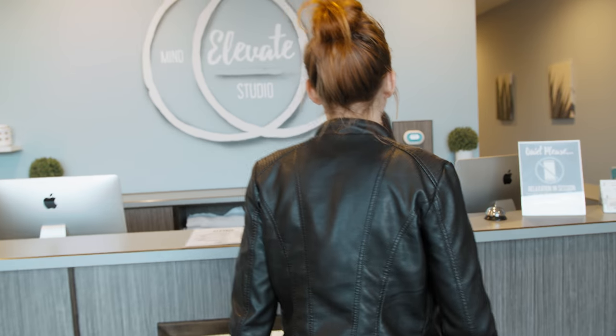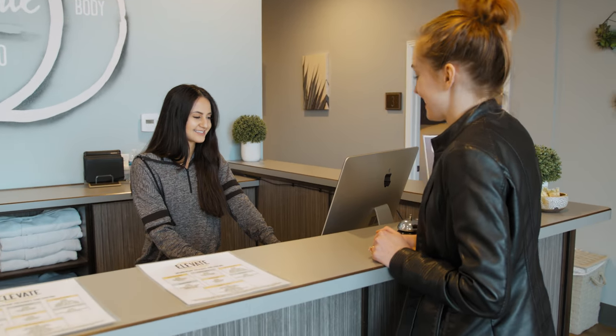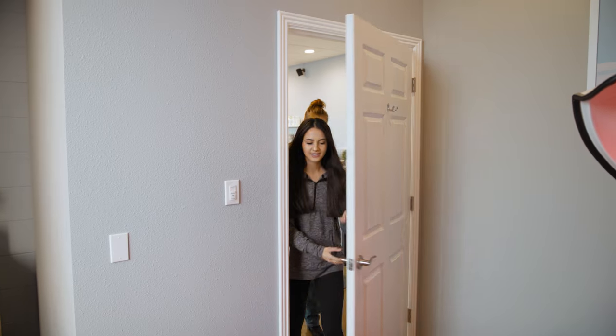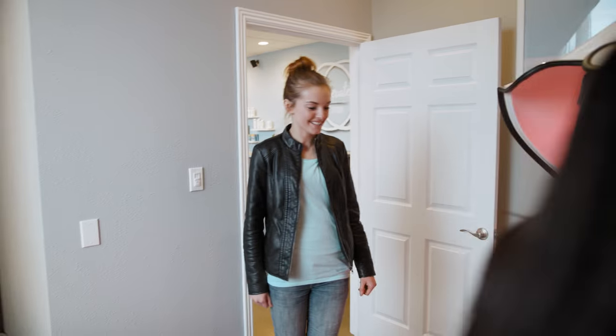Hi, how's it going? Good, how are you? I'm good. I'm just here to check in for an appointment. Okay, JC? Yes. Okay, and you are doing the wellness cocoon today? Yes, I am. I'm super excited. You can follow me, we're going to head into that room. Okay, this is nice. So this is the wellness cocoon. Awesome.